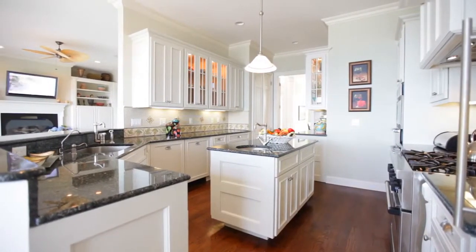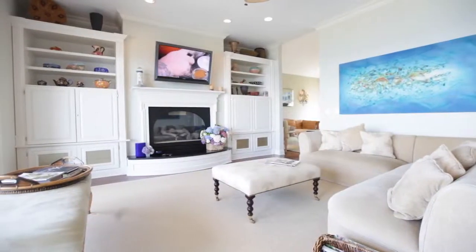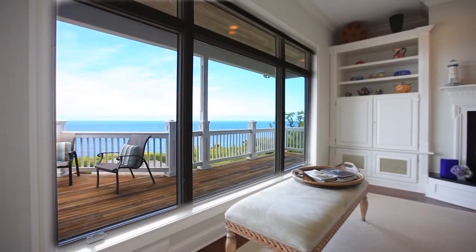A gourmet kitchen including a wine cooler, two dishwashers, and a center island opens into the great room. An informal dining area completes this space.